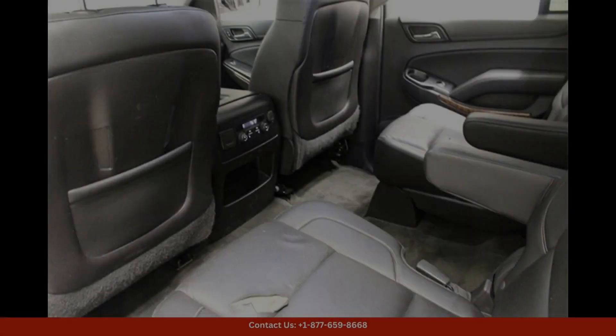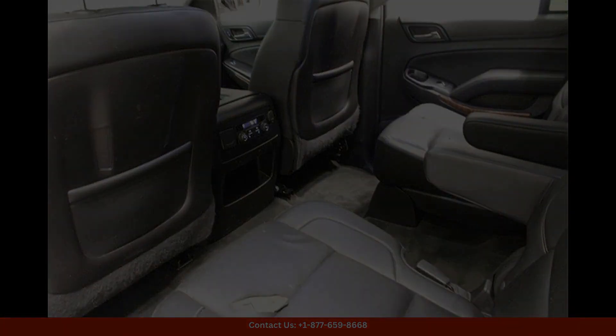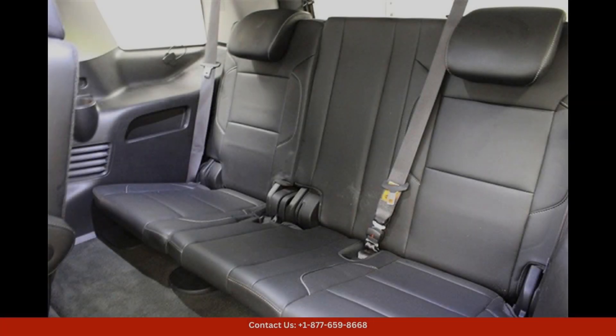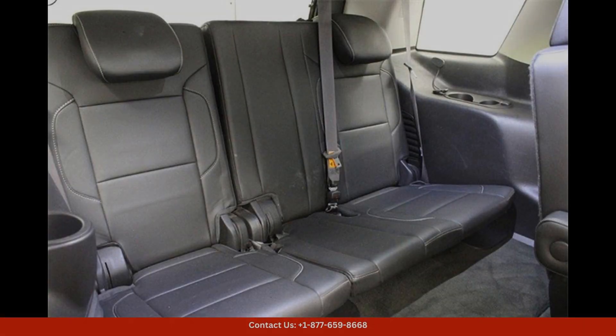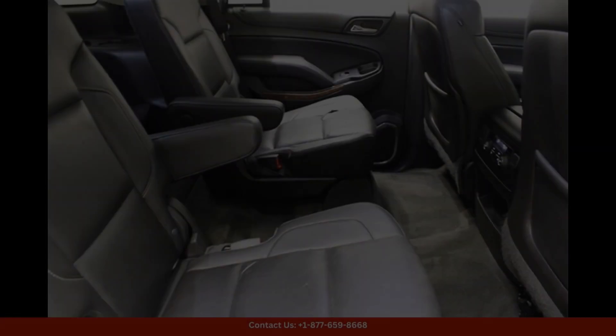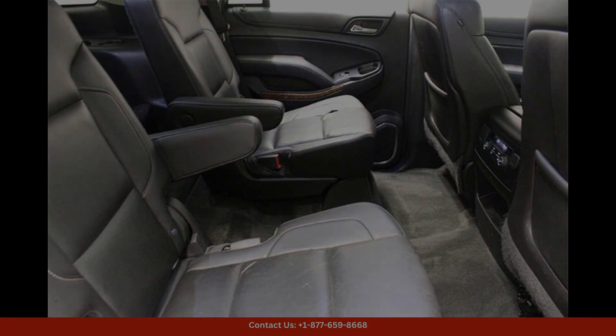Inside, the Tahoe LTZ offers a spacious and comfortable cabin with seating for up to eight passengers. The interior is adorned with premium leather upholstery, wood grain accents, and modern technology features such as a touchscreen infotainment system, navigation, and a premium sound system.